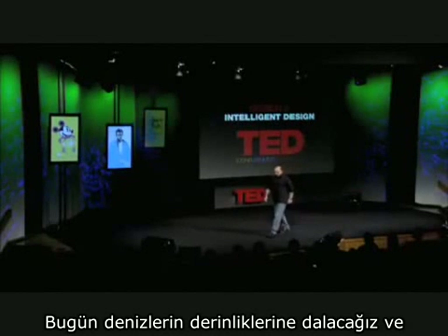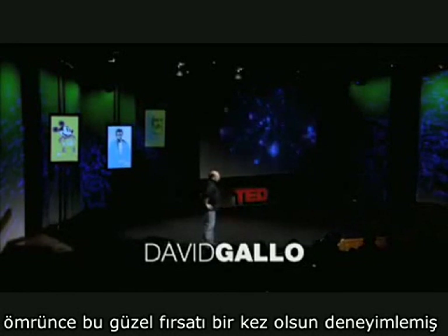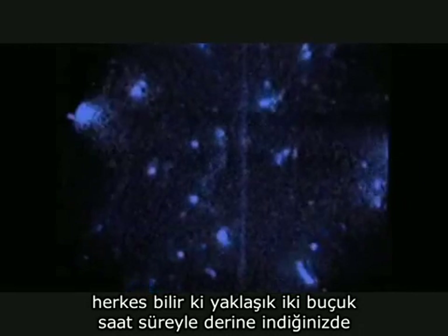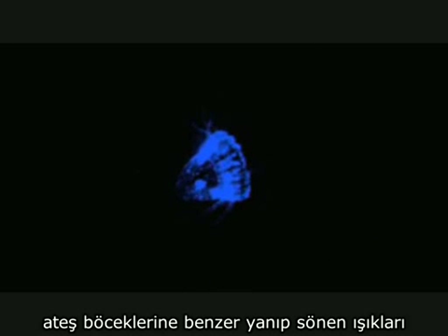We're going to go on a dive to the deep sea. Anyone that's had that lovely opportunity knows that for about two and a half hours on the way down, it's a perfectly pitch black world. And we used to see the most mysterious animals out the window that you couldn't describe — these blinking lights, a world of bioluminescence like fireflies.